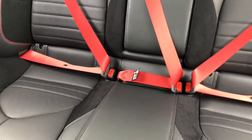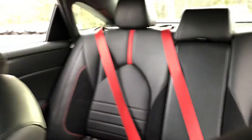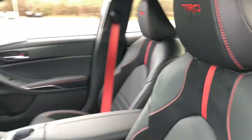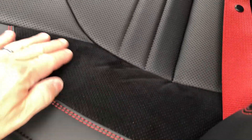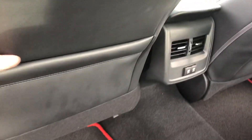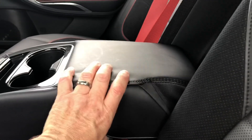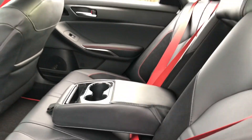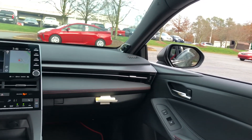The rear seats are soft-tech in black with accent stitching and suede inserts. There are red seat belts, two USB ports in the back, rear air vents, seat pockets on both sides, and plenty of leg room and head room. The armrest is big, thick, and supportive. The cabin feels sporty but is also wide with a 9-inch touchscreen.